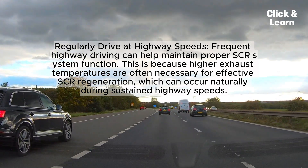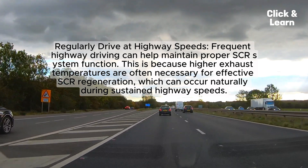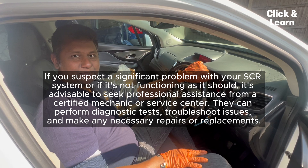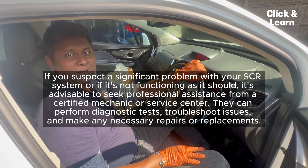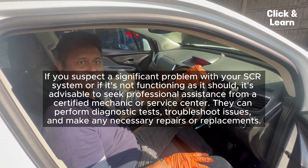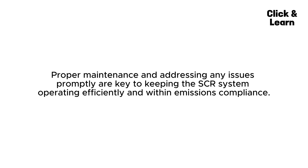Regularly driving at highway speeds can help maintain proper SCR system function, because higher exhaust temperatures are often necessary for effective SCR regeneration, which can occur naturally during sustained highway speeds. If you suspect a significant problem with your SCR system, seek professional assistance from a certified mechanic or service center. They can perform diagnostic tests, troubleshoot issues, and make any necessary repairs or replacements. Cleaning the SCR system itself is not a common maintenance task, as it doesn't accumulate soot or ash like a DPF.